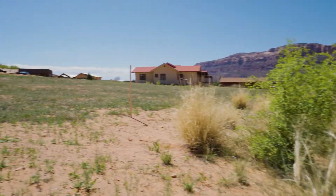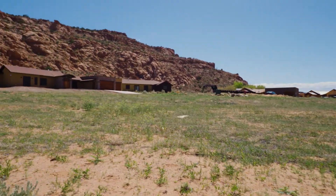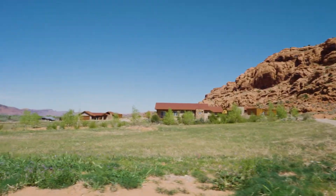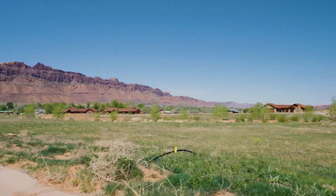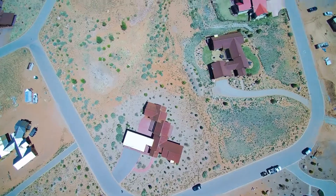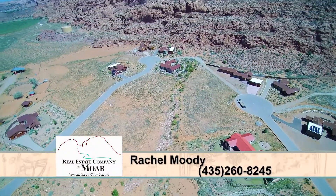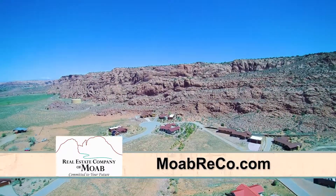Are mostly people living out here as main residents, or what do these look like? This area is very conducive for primary residence or second home. We have probably a mixture of 50-50 inside this development. If somebody wanted more information, they should try me on my cell phone — it's 435-260-8245 — or on my website, which is moabrico.com.